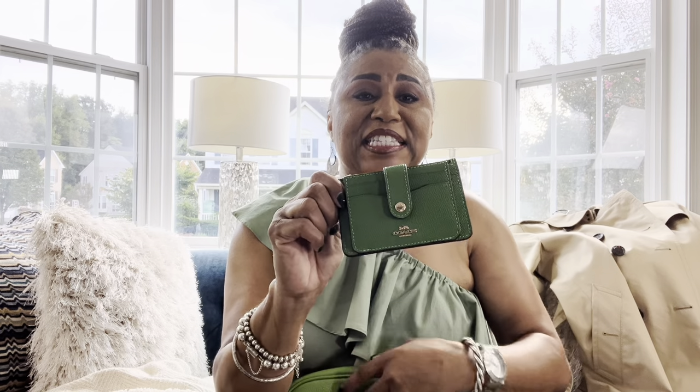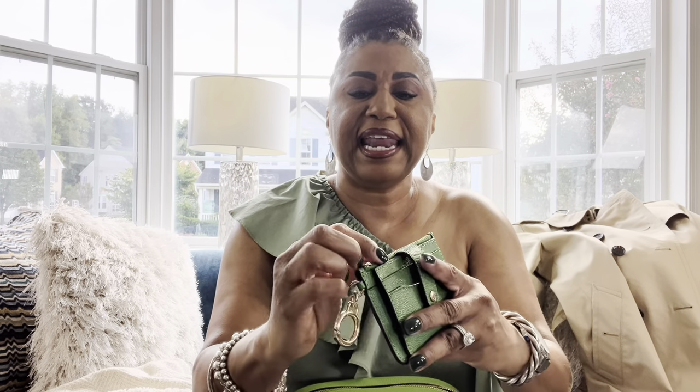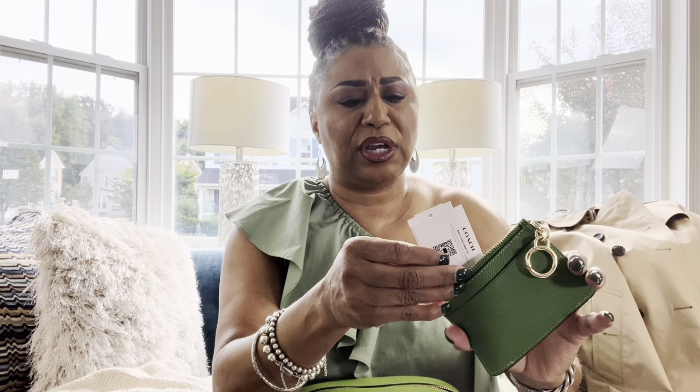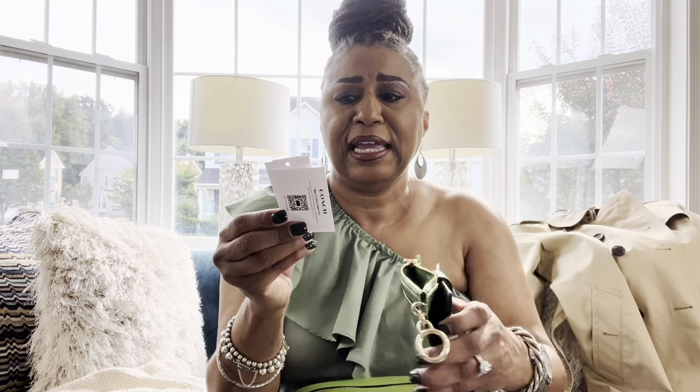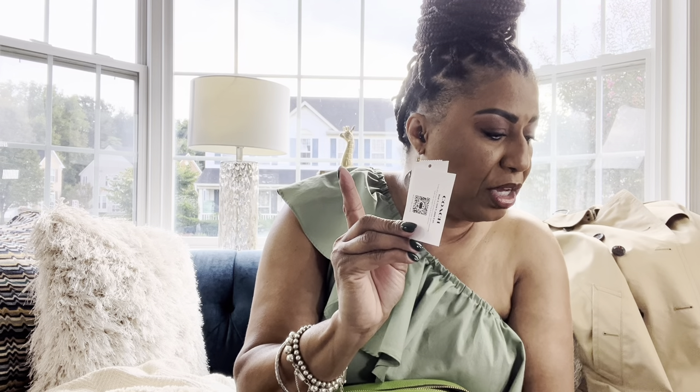You remember the green purse from my previous Coach haul — I've been using it so much. I said I wouldn't pick up another card case, but this card case is all of that and some more. It's absolutely beautiful. It has a hook where you can hook your car key, and an inside pocket where you can store cash. The original price was $118, but it's now $35.40.